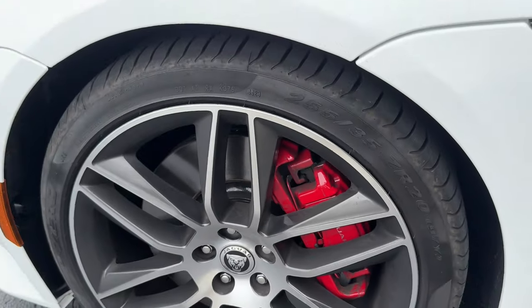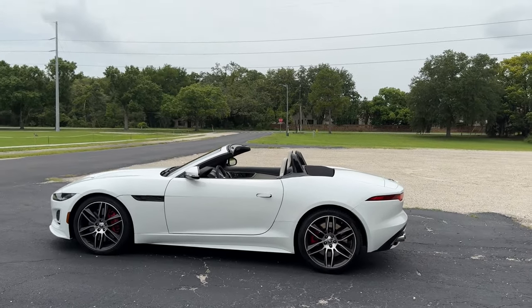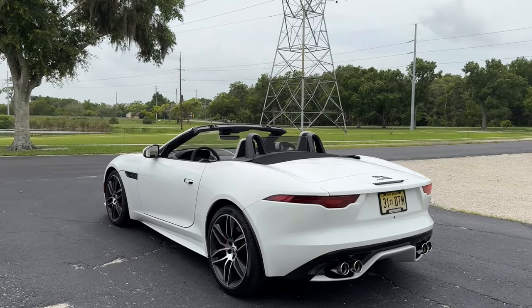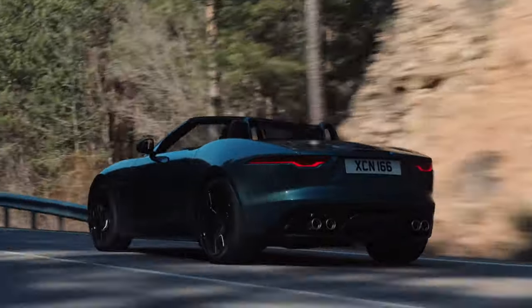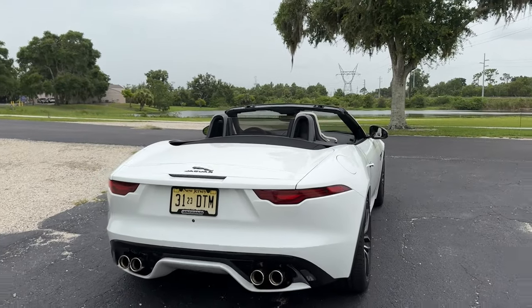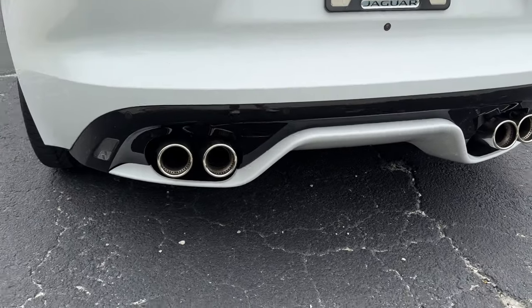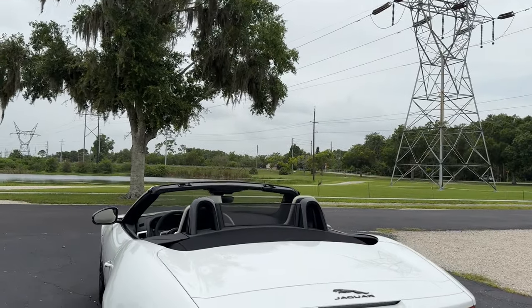We do have red brake calipers as part of an option. You can still get the F-Type as either a coupe or a convertible. The convertible comes with a couple of different roof colors — we have a black roof, but you can also get red or a tan roof. The red roof would actually look really great with this white exterior. The back end really looks the same as when the F-Type debuted; the front end is really what they changed with the facelift. I think it looks absolutely gorgeous. With the roof down, you'll be able to hear those amazing quad exhaust tips just a little bit better, which is one major reason to opt for the convertible.